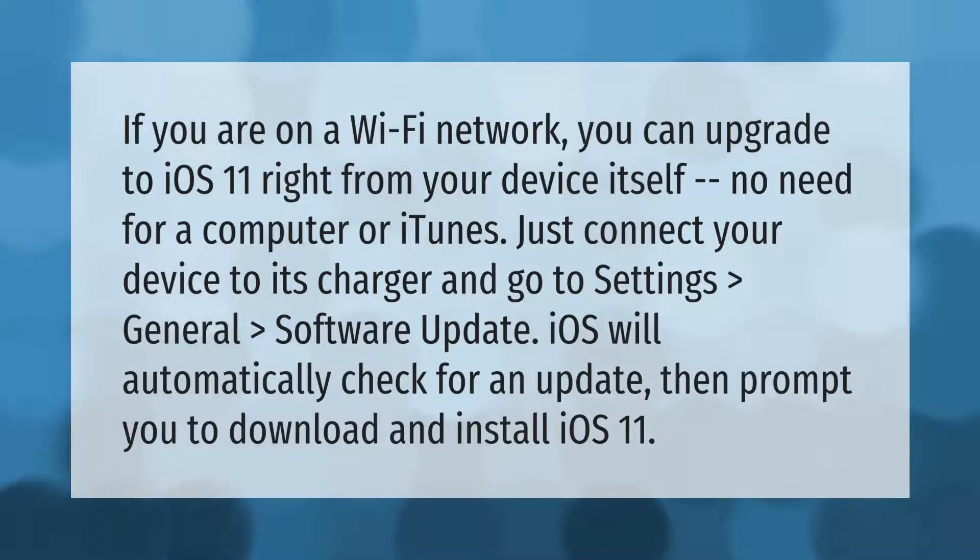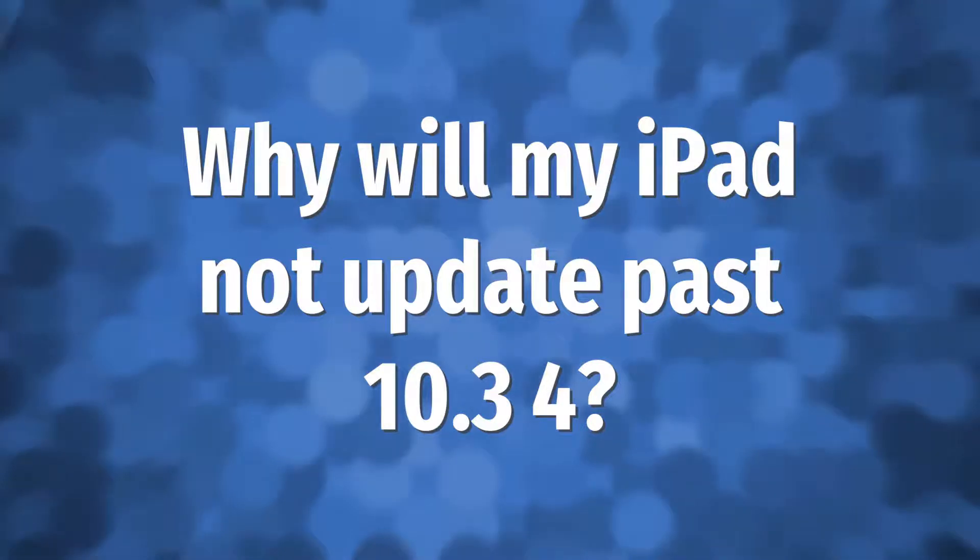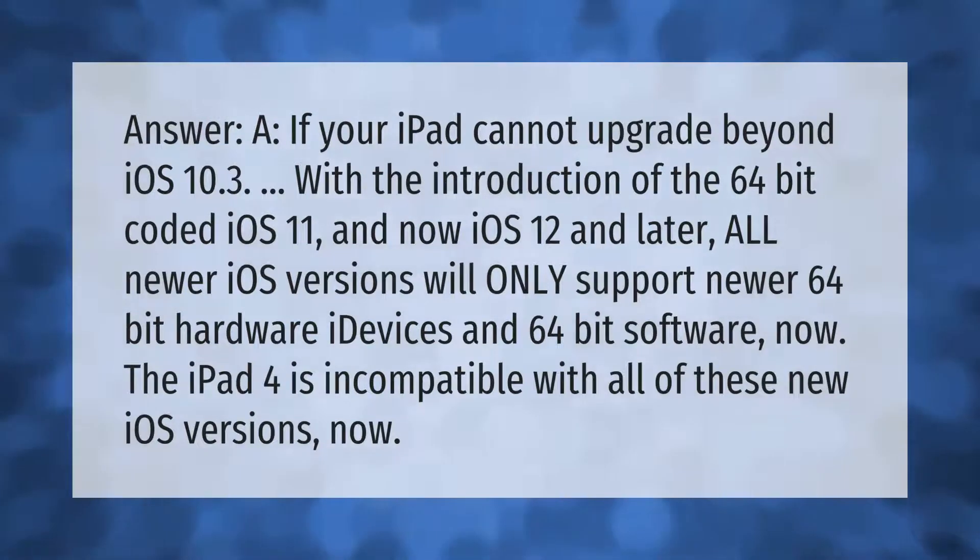If you are on a Wi-Fi network, you can upgrade to iOS 11 right from your device itself — no need for a computer or iTunes. Just connect your device to its charger and go to Settings > General > Software Update. iOS will automatically check for an update, then prompt you to download and install iOS 11.